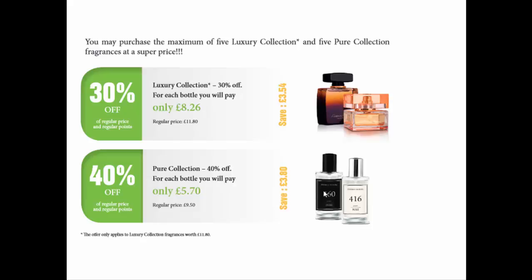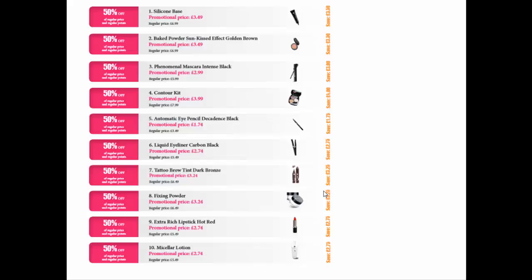The next part of Smart Start is Makeup 10, where FM gives you a chance to buy the top-selling makeup products with an additional 50% discount. These include silicone base, baked powder, phenomenal mascara, contouring kit, automatic eye pencil, liquid eyeliner, tattoo brow tint, fixing powder, extra rich lipstick, and micellar lotion. These are really popular products and you'll be making 50% more profit on them if you sell them at the regular catalog price.